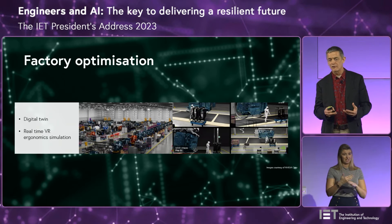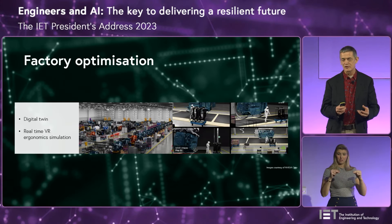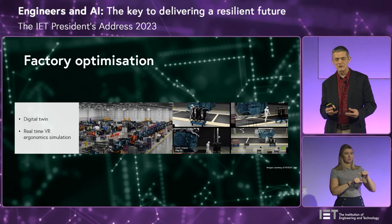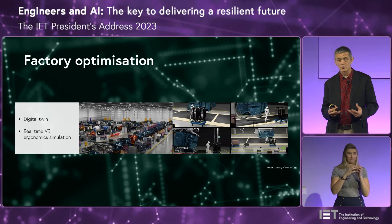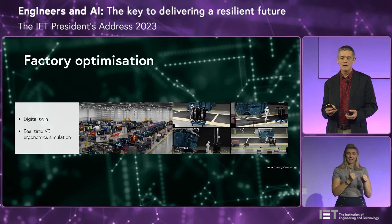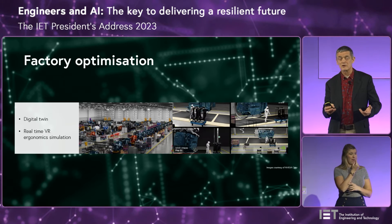Digital twins are also playing their part in the design of factories and manufacturing processes. BMW have now produced digital twins of all their factories. That enables us to work on the way that production processes operate, using virtual reality and simulation to understand the ergonomics of all the processes — so without having to construct a real factory or change a real production line, you can understand how people are going to interact with it and how it's going to work. A huge improvement.